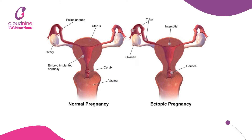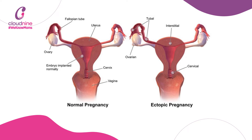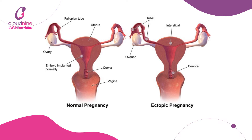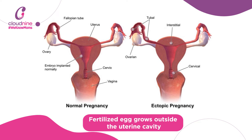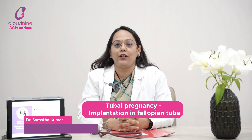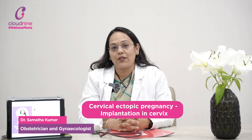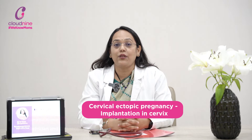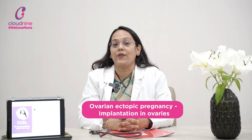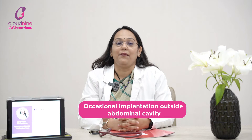As we all know, the fertilized egg goes to the uterus, implants itself, and grows into a baby — that's the norm of pregnancy. In an ectopic pregnancy, the fertilized egg grows outside the uterine cavity. If it grows inside the fallopian tube, we call it tubal pregnancy. If it grows in the cervix, it's cervical ectopic. If it grows on the ovary, it's ovarian ectopic. In some cases, it can grow outside the uterine cavity entirely.